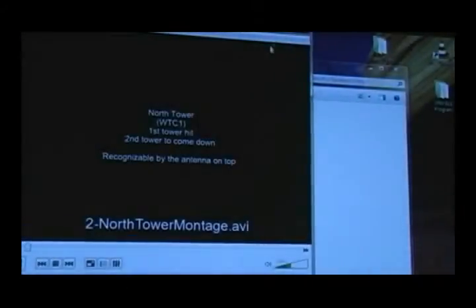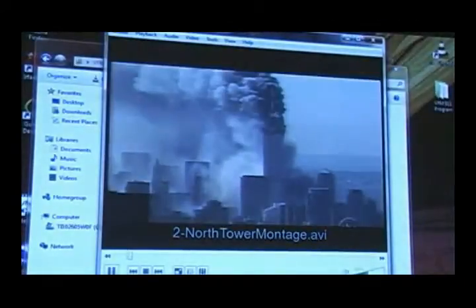That was the South Tower — here comes the North Tower. You can tell because it has the antenna on top. You can also tell because it's the only tower in the scene when it comes down, since the other one is already gone. It tended to come much more straight down. It actually tipped a little bit, but nowhere near what the South Tower did, at least initially.